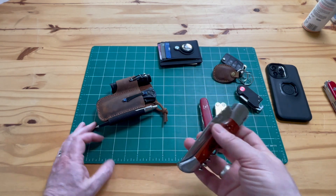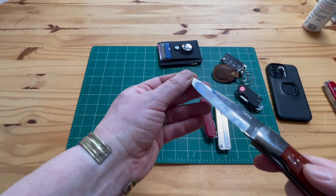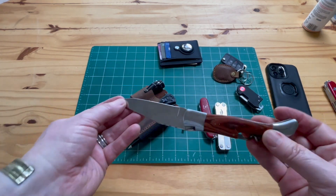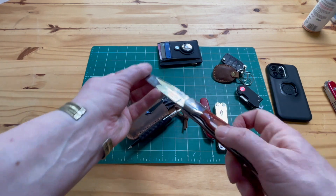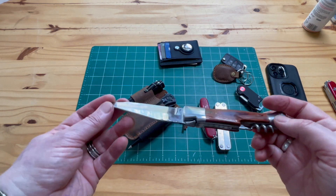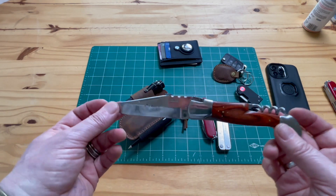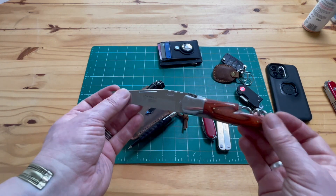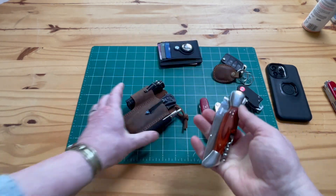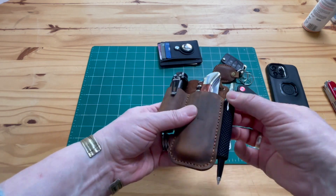I also bought this knife in Toledo, Spain. It's a bit bigger but still fits in the pouch. It's a 'Navaja' style — about seven and a half inches — and it's great for outdoors. It has a bottle opener and a classic blade style that's been made in Toledo for centuries, said to have come to Spain from North Africa. My wife even uses it in the kitchen. For camping I love this one.